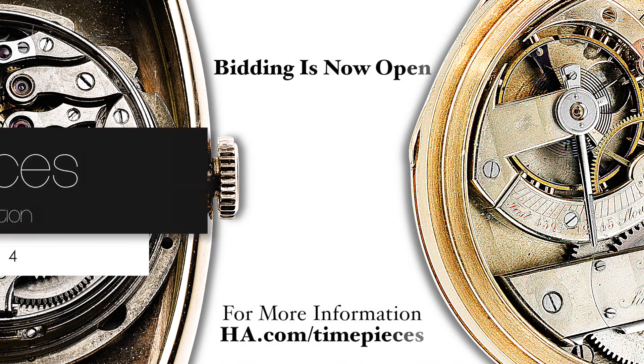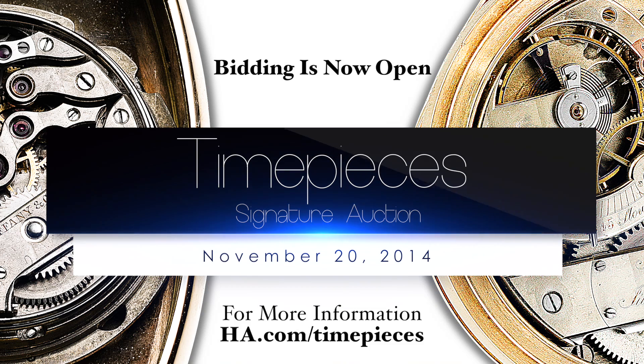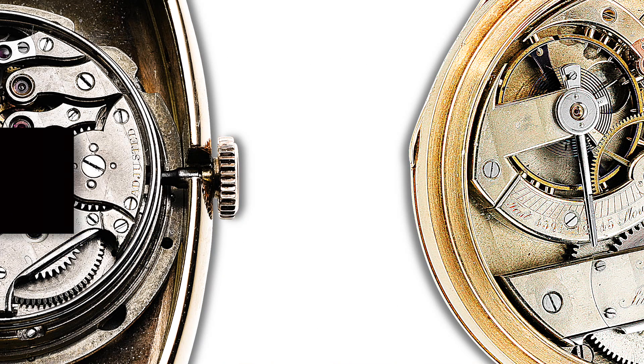We invite you to visit our preview events in New York before the auction. For more information and detailed photographs, please log on to ha.com/timepieces. Don't forget to get your bids in by November 19th. Thank you and good luck!